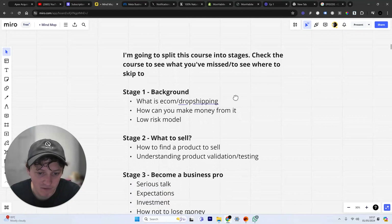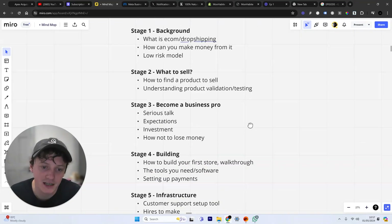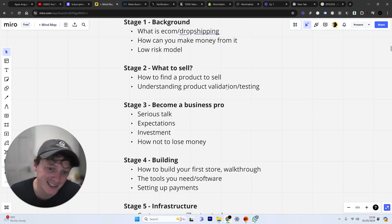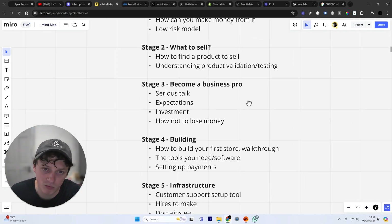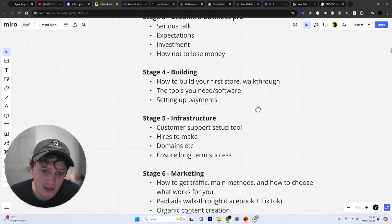So this is a breakdown of everything in the course — you can pause and have a look through. In the next episode, we're going to find out what to sell, understanding how to find products, product research, different product research strategies, and more importantly understanding validation of a product and what makes a product sell. Then there's a 'How to become a business pro' episode — understanding expectations, how much it's going to cost, how to not lose money, and just basically setting things up properly so you know everything you need to know before you get started.